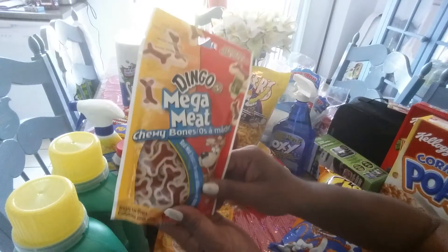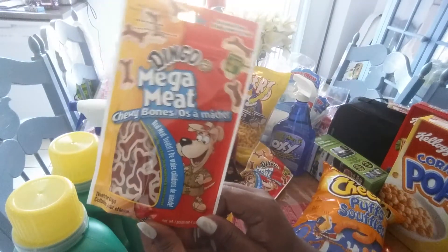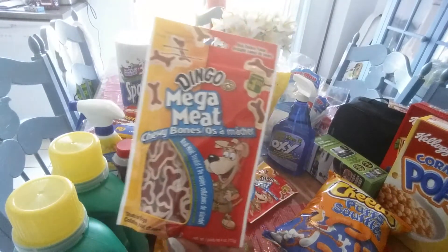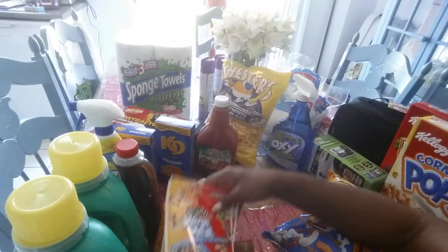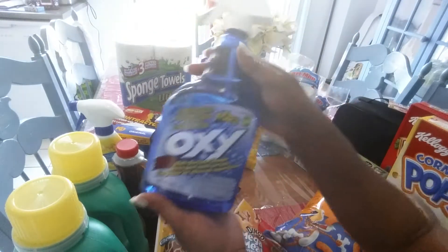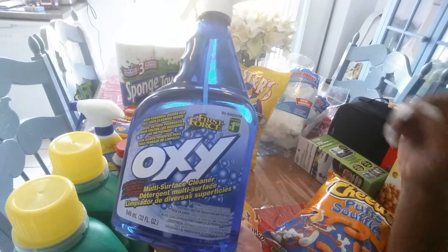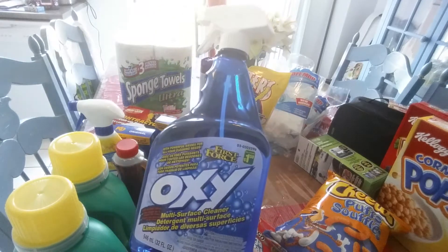Also, I got some dog treats for my little doggies. They seem to just really, really love these, so I picked up two for them. Also got some Oxy multi-surface cleaner. This brand I've never tried before — I'm going to give it a try and I'll let you guys know how I like it.